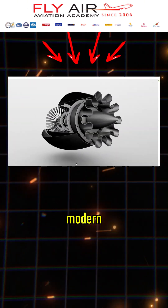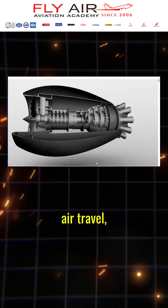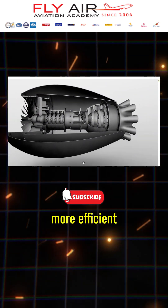Unlock the secrets behind the powerhouses of modern aviation — turbofan engines. See how these marvels drive air travel, making it faster, quieter, and more efficient than ever.